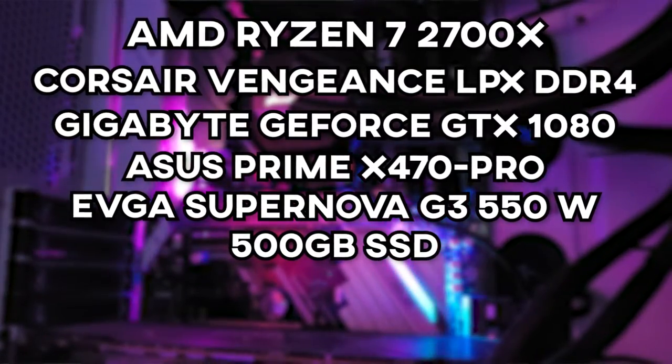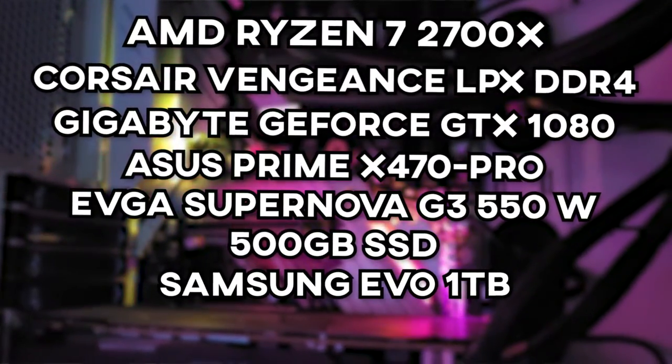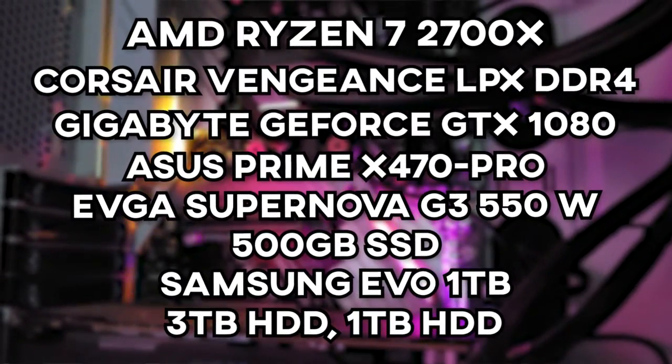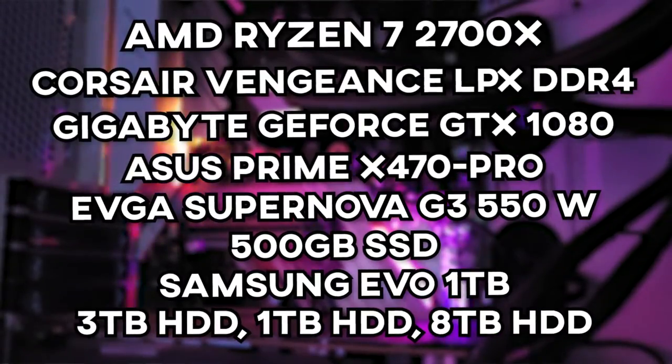I've got two new drives. We have the 500GB SSD I started with, then I bought a one terabyte SSD specifically for games — it's the Samsung Evo, what a baller. Then we've got a three terabyte hard drive and a one terabyte hard drive that were already in there, and then I recently bought an eight terabyte hard drive purely for video stuff. Hopefully I don't fill it up within a year.